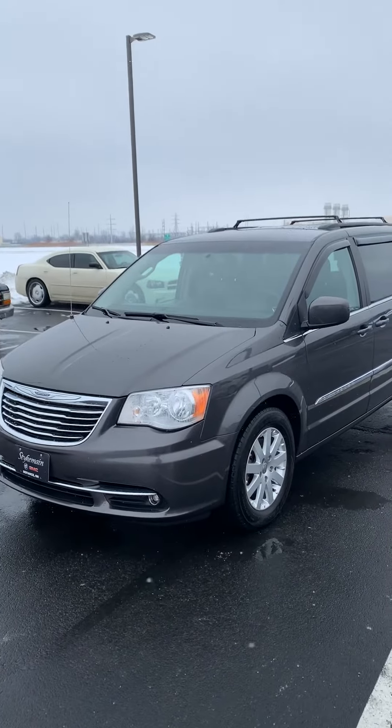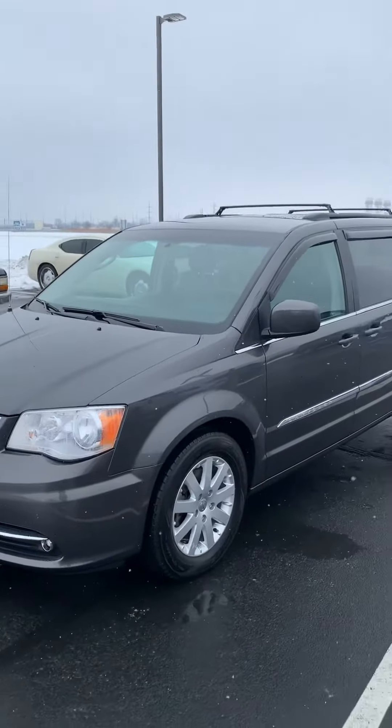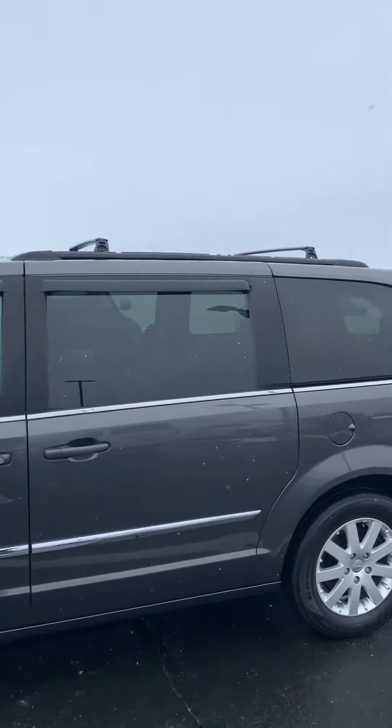How are we doing guys? I'm right outside Seckman Buick GMC. This is our 2016 Chrysler Town & Country. Nice gray van with a roof rack on top.